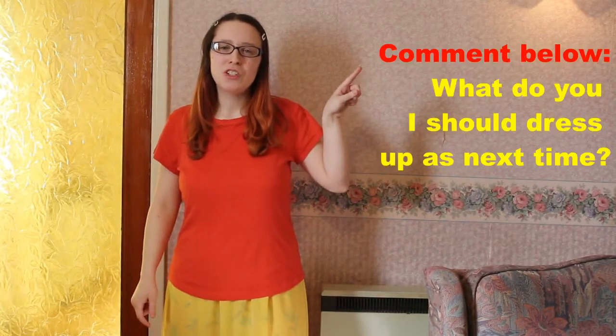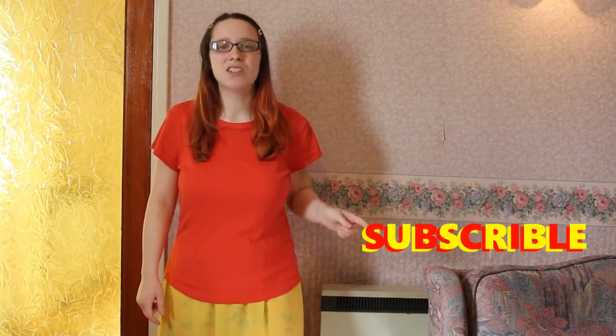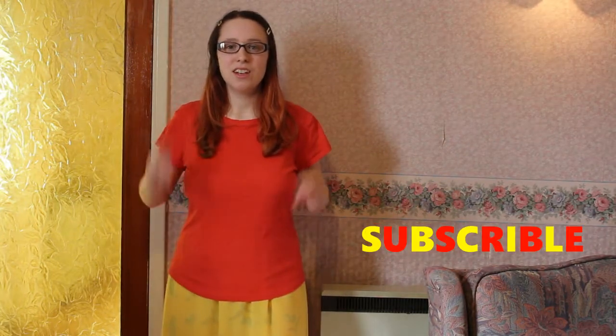What do you think I should dress up as next time? Subscribe and I'll see you next time as someone else. Hashtag March Disney Bounce Challenge.